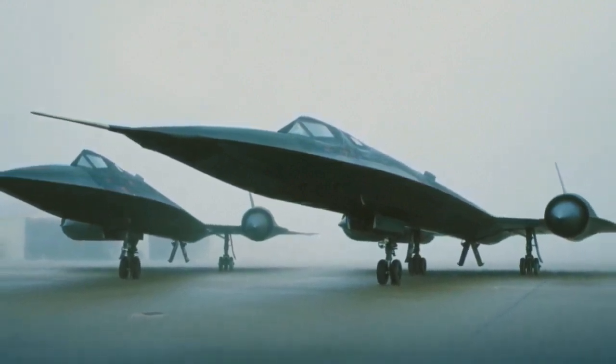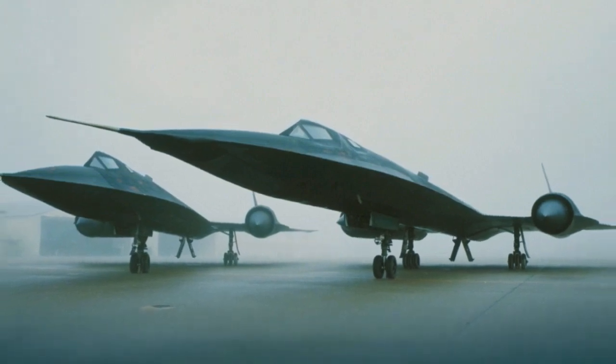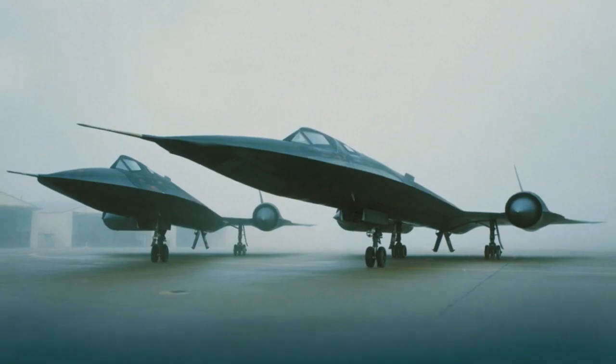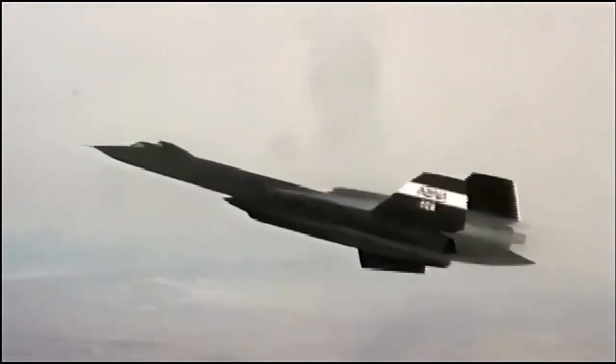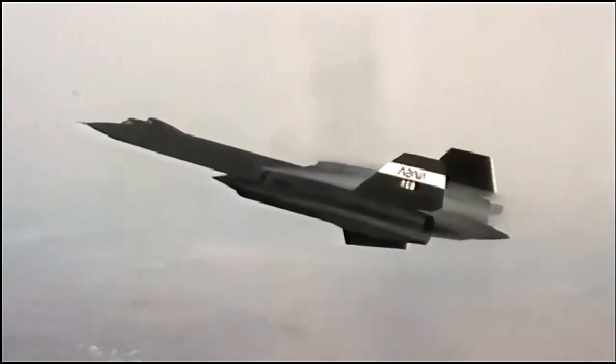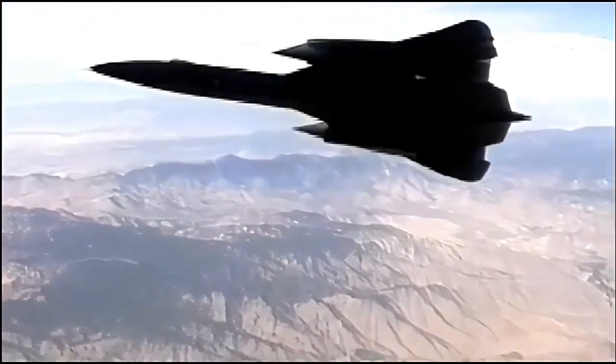Over its operational history, the SR-71 Blackbird set numerous speed and altitude records, demonstrating the pinnacle of human engineering and aeronautical achievement. It also played a vital role during the Cold War, providing intelligence on potential threats to national security.